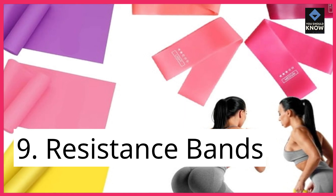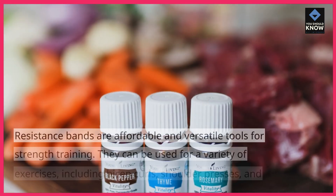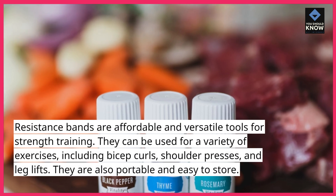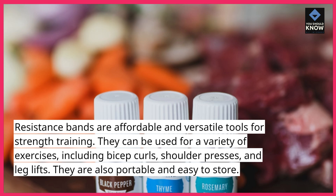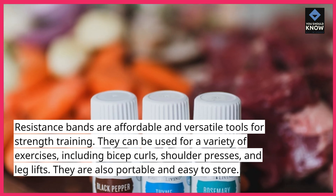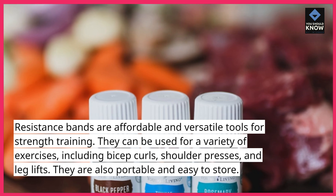9. Resistance Bands. Resistance bands are affordable and versatile tools for strength training. They can be used for a variety of exercises, including bicep curls, shoulder presses, and leg lifts. They are also portable and easy to store.